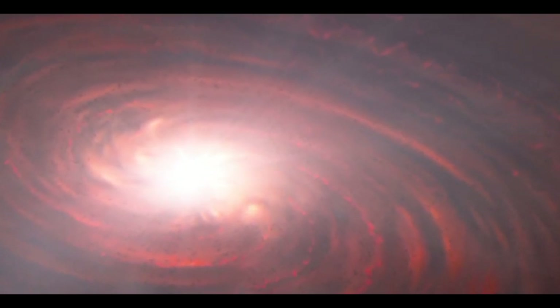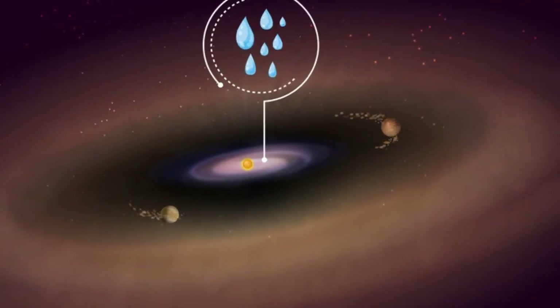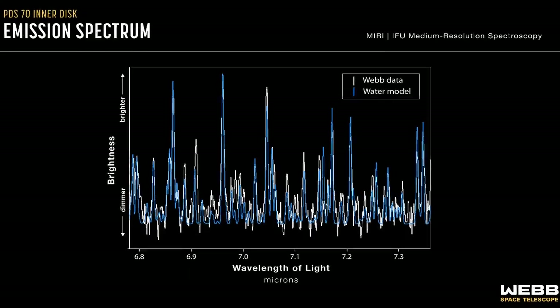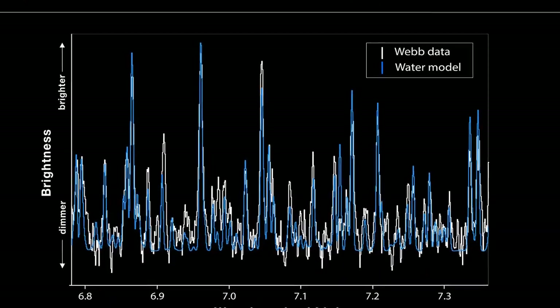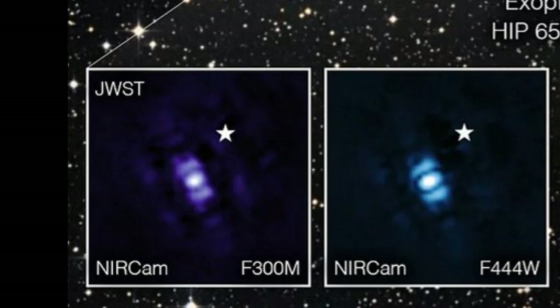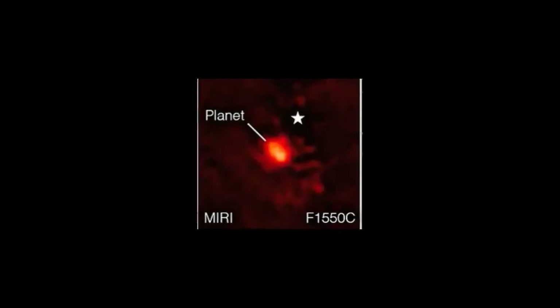Number two — and we're being sneaky here, combining two images because we just couldn't choose. One is a planet where they detected water vapor at the right distance from the star where water can condense. The James Webb Space Telescope has the capability to analyze the light from a star, planet, or galaxy. It detected a water reservoir in a solar system about 370 light years away. We can now look at exoplanets — planets circling distant stars — and determine whether they have an atmosphere and what that atmosphere is made of.